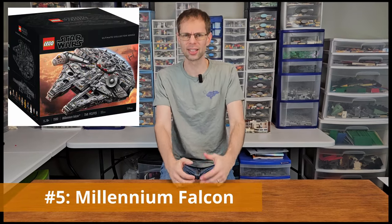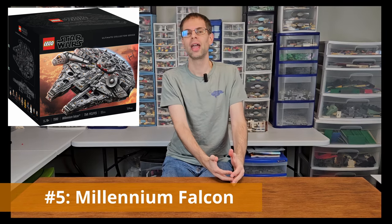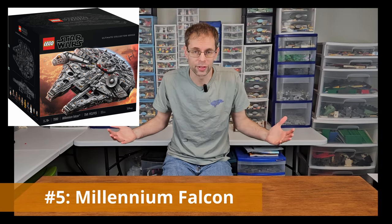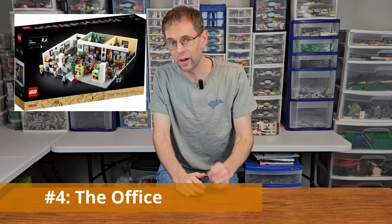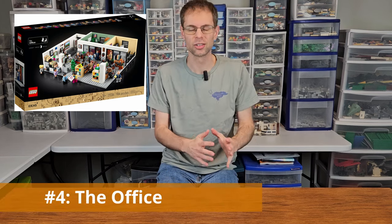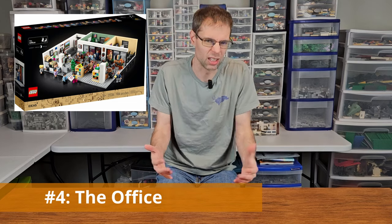I hope you learned something about how we operate as a YouTube channel and that some of these tips might help you. But before you go, I promised you five sets that we would buy if money were no object. Number five is the Millennium Falcon - I think it's the most iconic ship from the most iconic Lego theme. And who needs $850 plus tax anyway? Number four is The Office - there are some great minifigs, great Easter eggs in the set, and it's one I'd get because I like The Office.